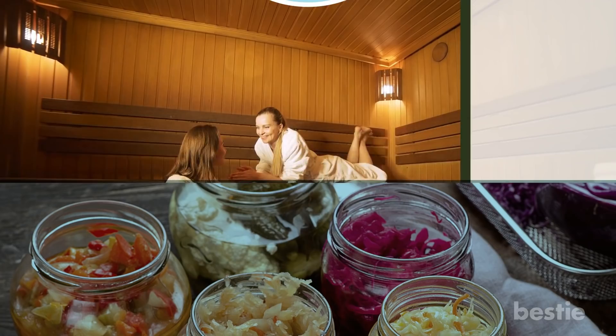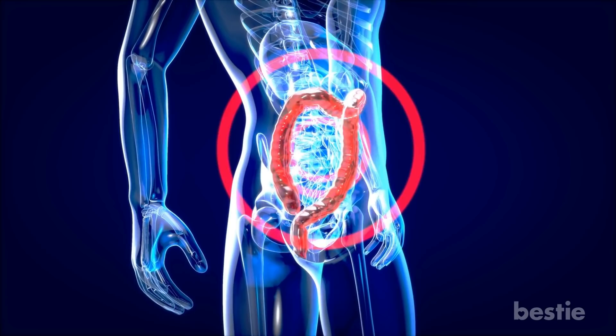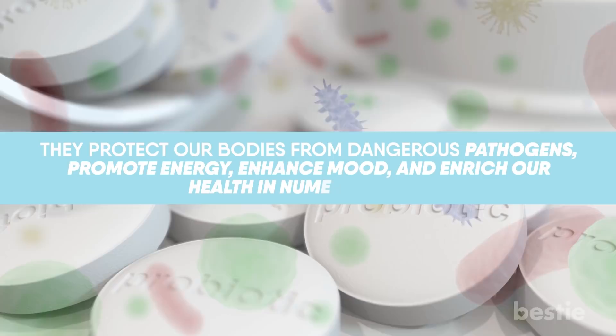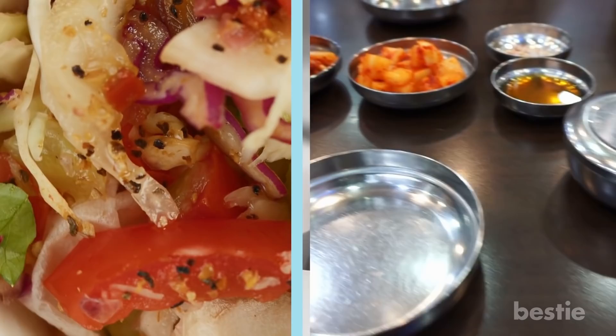Tip 3: Take probiotics. Probiotics, aka live bacteria, can help establish a healthy gut, and that is where immunity starts. Roughly 70% of your immune system resides in your gut. Probiotics are the key to balancing the gut microbiome and strengthening your immune system. They protect our bodies from dangerous pathogens, promote energy, enhance mood, and enrich our health in numerous ways. You can either take probiotics as a supplement, or eat fermented foods like kimchi or sauerkraut, which feed the healthy bacteria.